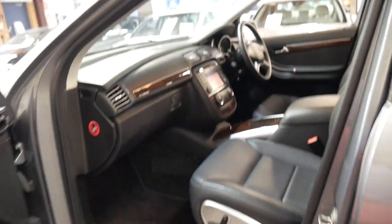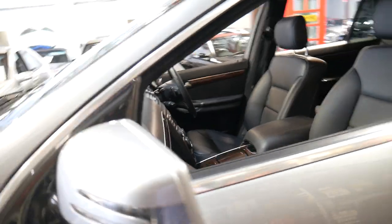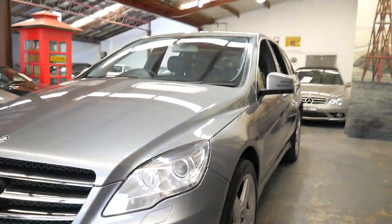A lot of people — if you said, oh, I've got a Mercedes R300, they'd say what's that? So as a result they're priced very well when you compare it to other Mercedes of a similar vintage or year.